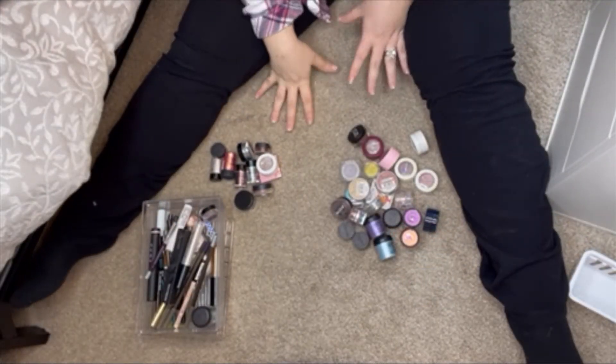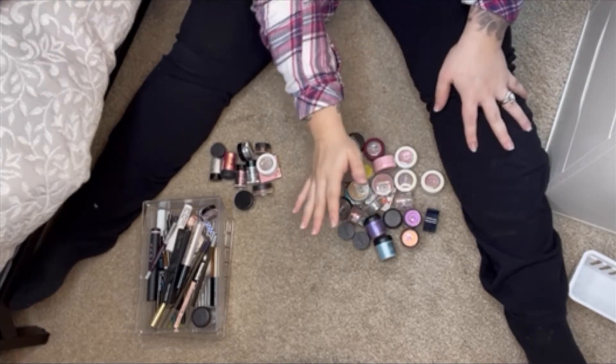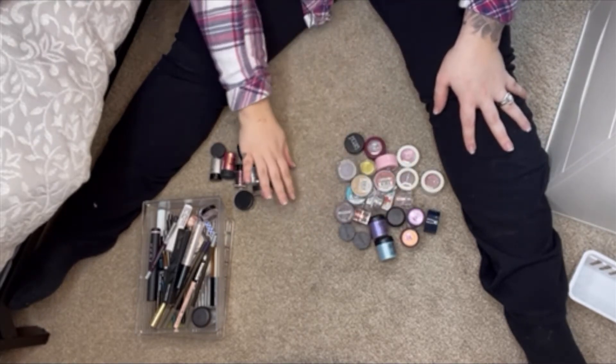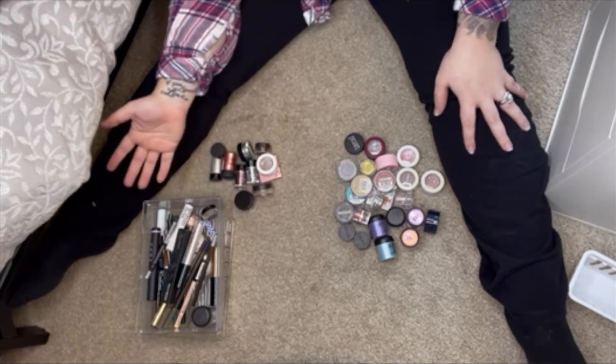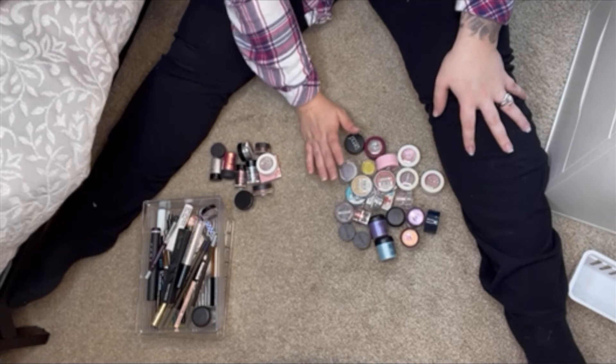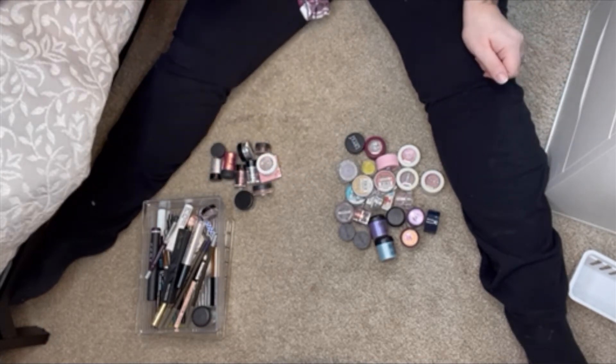This is definitely a little bit harder for me than I thought it would be because these are just so pretty. But I am going to get rid of all of these and keep these. I'm really stoked with how much I'm able to let go of. Let me put these away. Next is eyeshadow palettes.